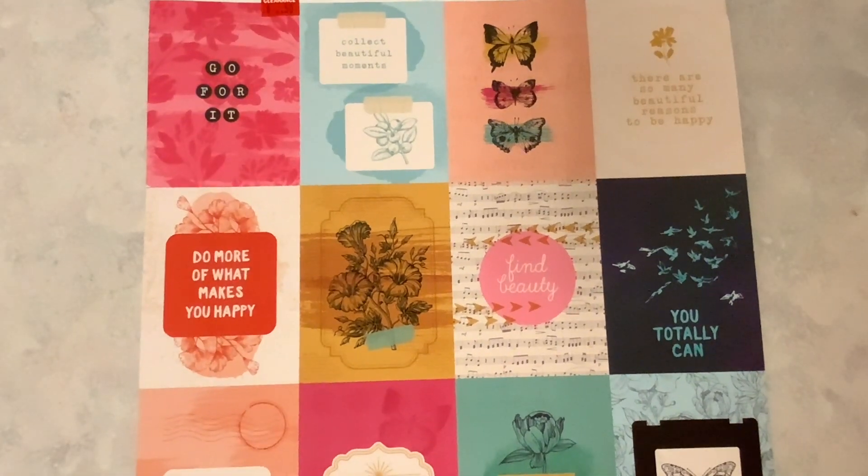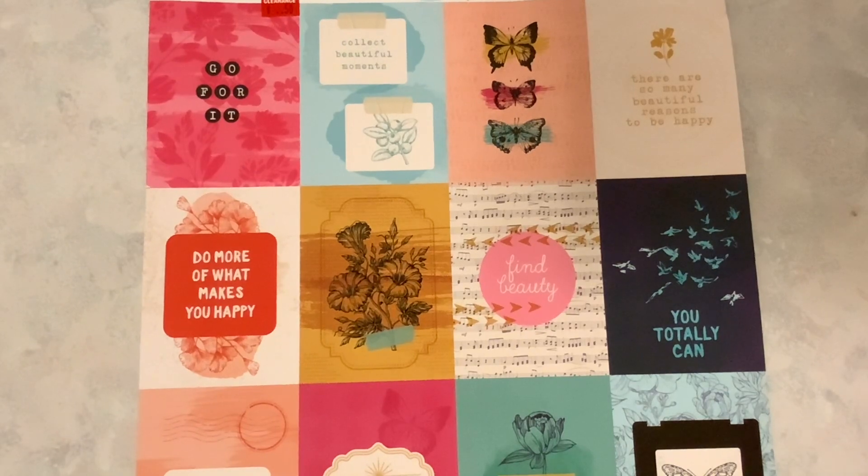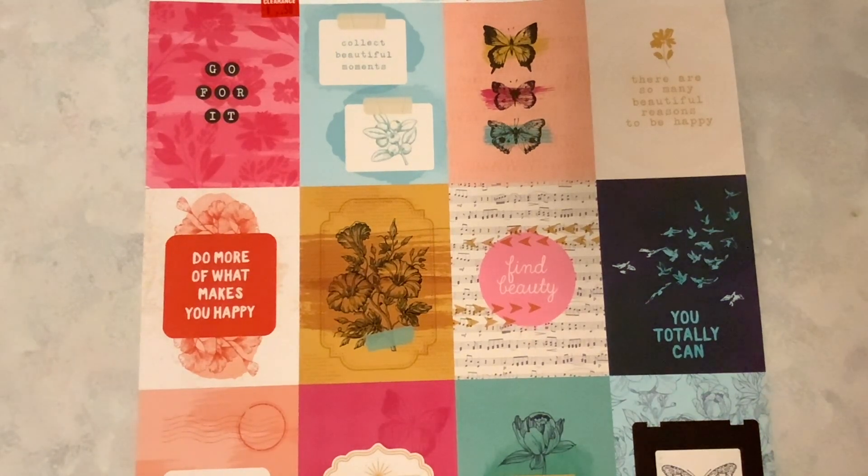Hi everyone, I'm Lene. Welcome to my channel, Fashionably 50-something and Beyond. What I have for you today is a Joann's haul. I went to Joann's and I also ordered some things online, so we're going to get into what I ordered from Joann's.